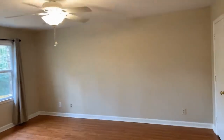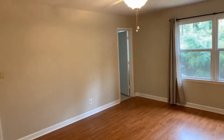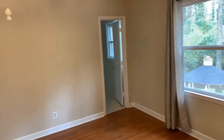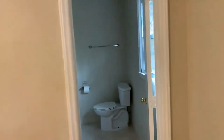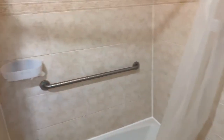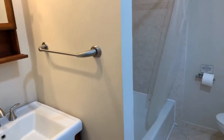As we come upstairs, we continue through with the hardwood. We come into our first bedroom — our huge master bedroom. Our master bathroom features a shower and tub combination, and vanity sinks.